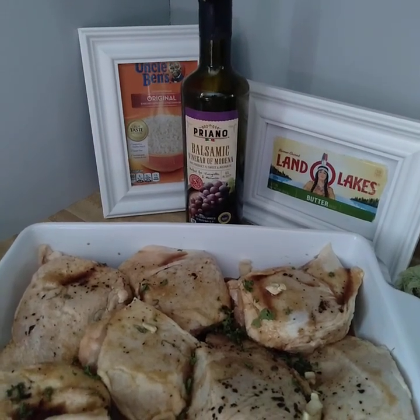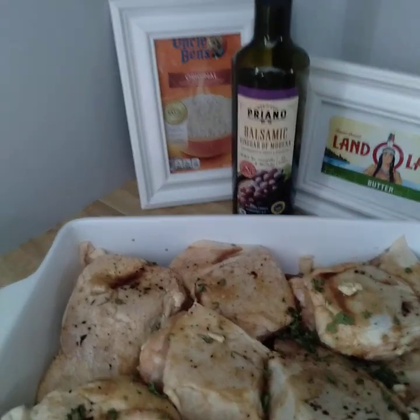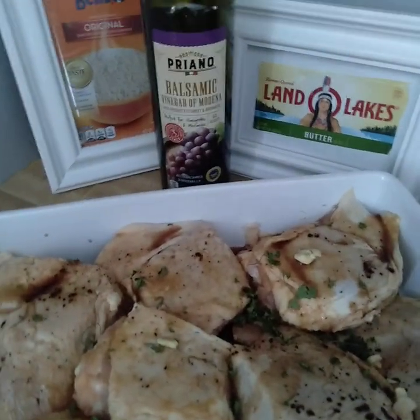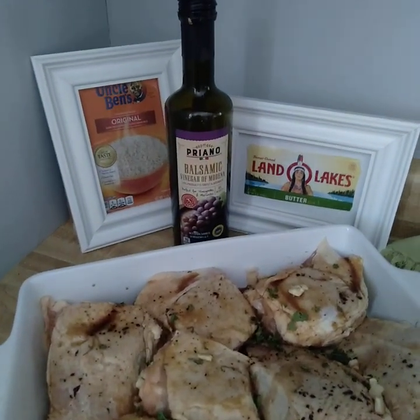Good morning everyone. Welcome back to Mimi's Frugal Life. Today I'm going to be doing some meal planning and explaining what I did make good use of over the weekend.